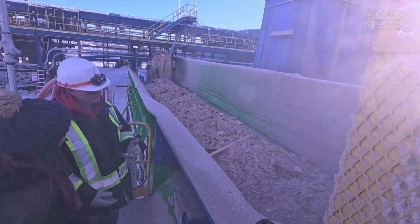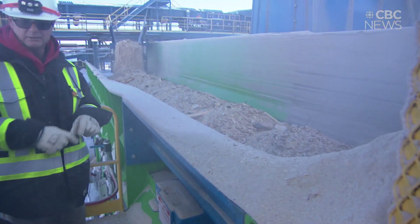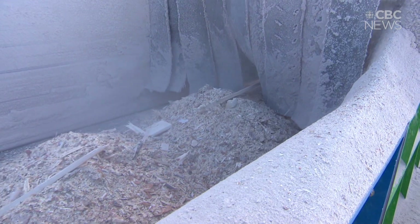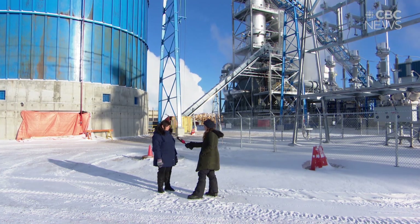The Meadowlake Tribal Council is giving us an inside look at its newly constructed bioenergy center. It turns leftover wood chips, bark, and sawdust into heat and power. Pretty amazing, first and foremost, that this whole facility is 100% indigenous owned.